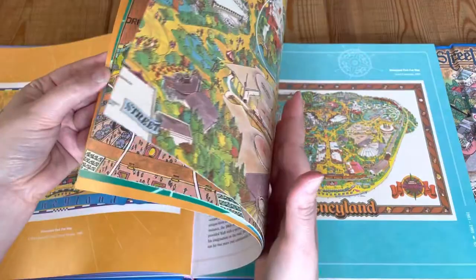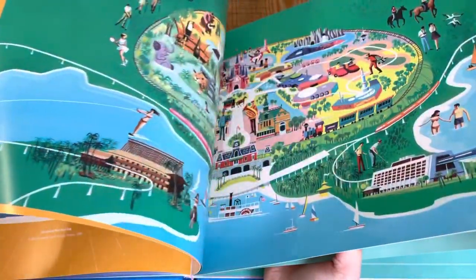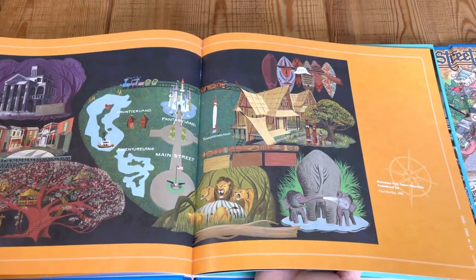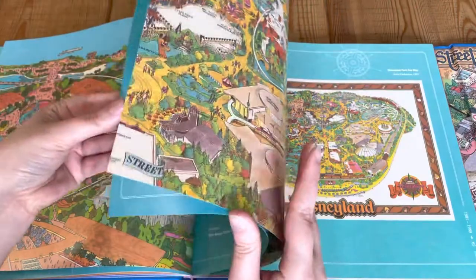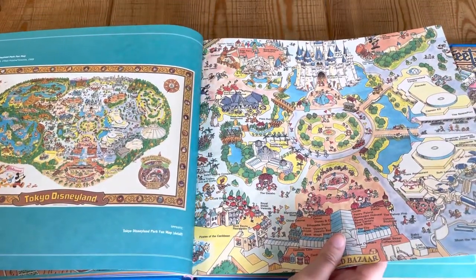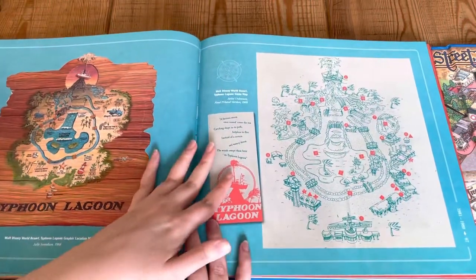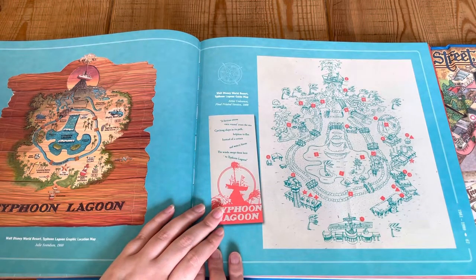I'm going to skip a couple more pages but still showcase them to you. We have Epcot Center, Tokyo Disneyland, Typhoon Lagoon — that looks amazing. I would love to be on a lazy river right now. I've actually never been to a water park or a lazy river or anything like that, but I can imagine it's like the most relaxing thing ever.